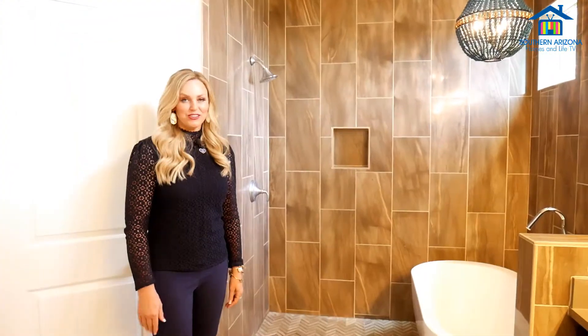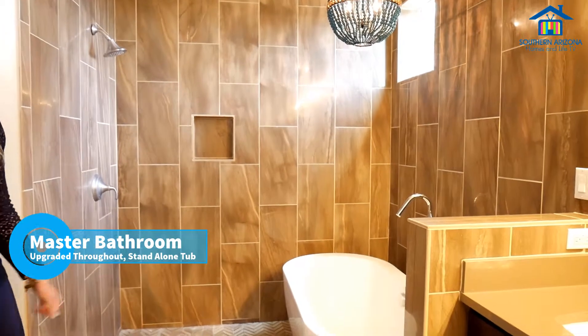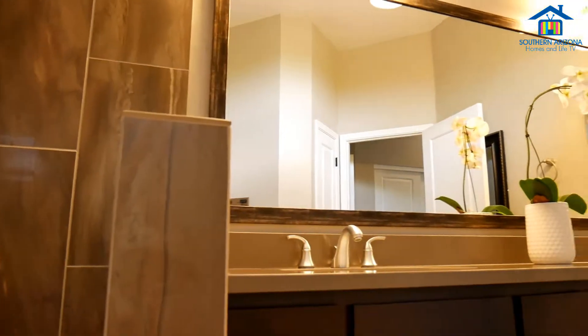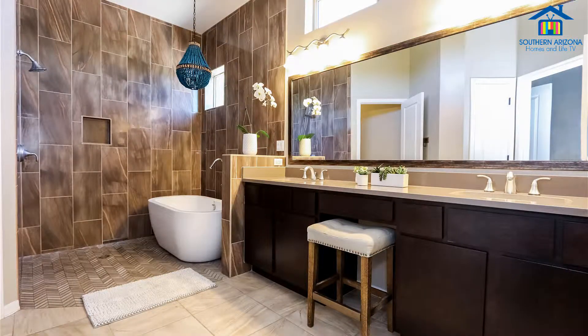Just off the master suite, you walk into this beautiful bathroom. It has a standalone tub, a walk-in shower, and as you can see, beautiful custom tile work. This bathroom also has a his-and-hers sink with a custom countertop.